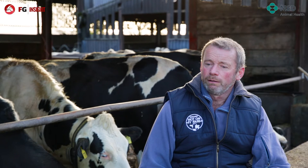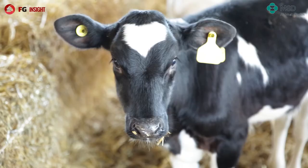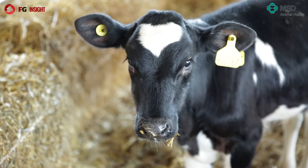With the vets, we have a good relationship with West Point. The local practice is only two miles away, so they're easy to call out. The whole idea is they're part of the team, and they help us in making management decisions on what we want to do with the health of the herd.